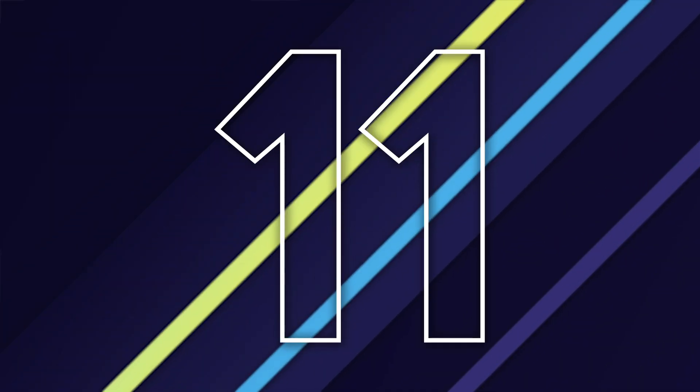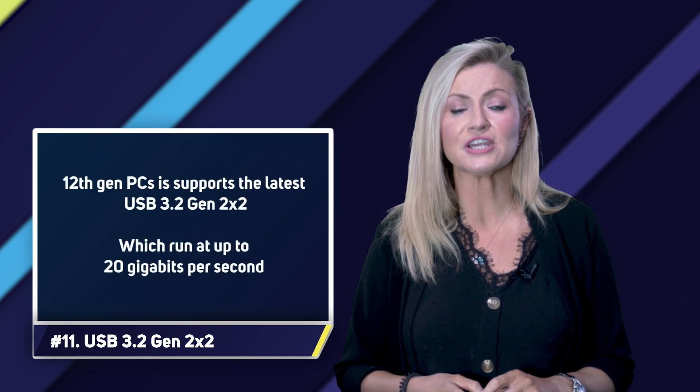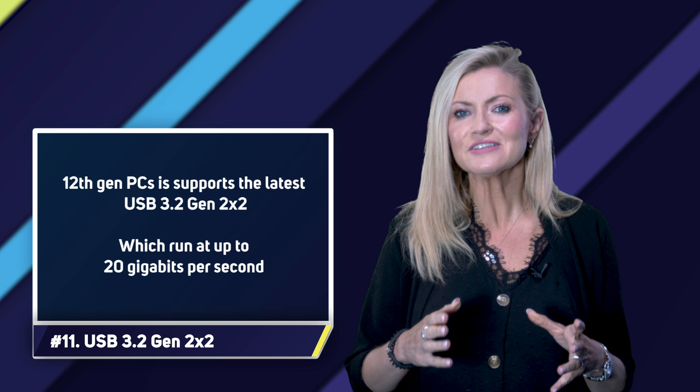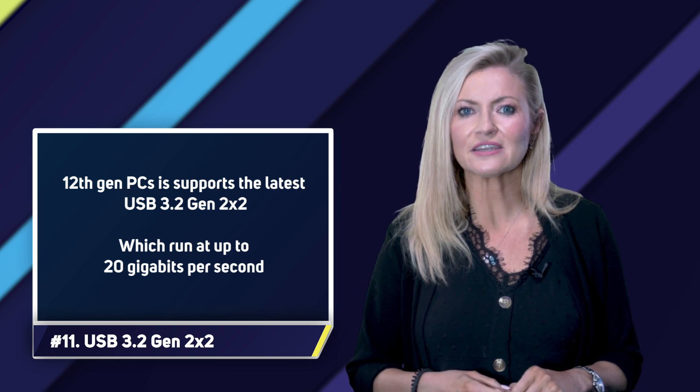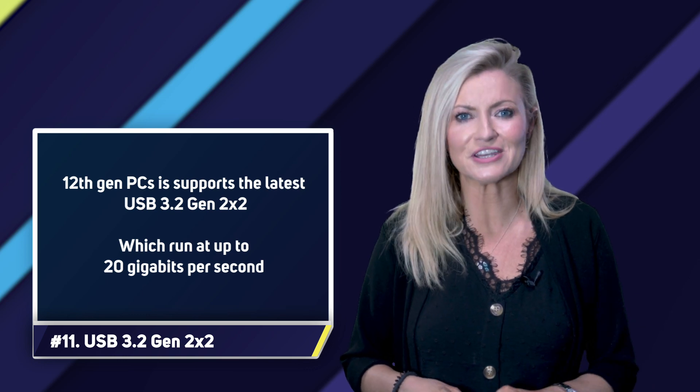Number eleven: USB 3.2 Gen 2x2. Another benefit of the upgraded DMI in 12th gen PCs is support for the latest USB 3.2 Gen 2x2 ports. These run at up to 20 gigabits per second, compared to the much slower 10 gigabits per second USB 3.1 Gen 2 ports found in 9th gen PCs.